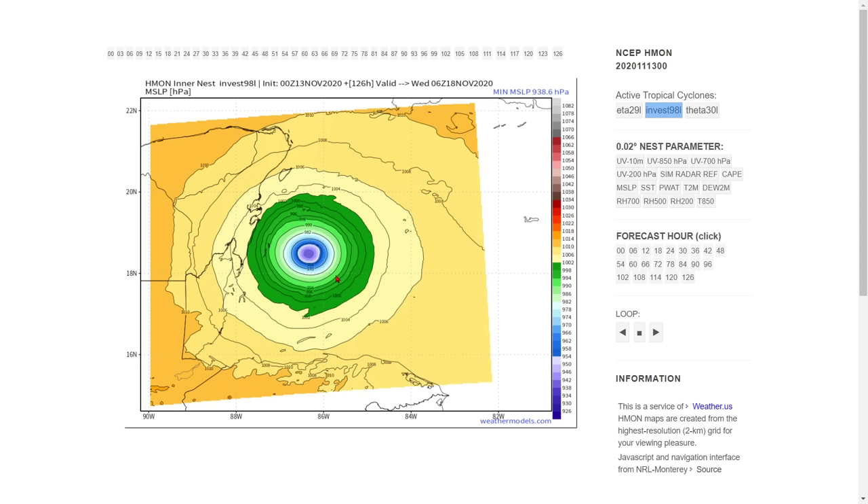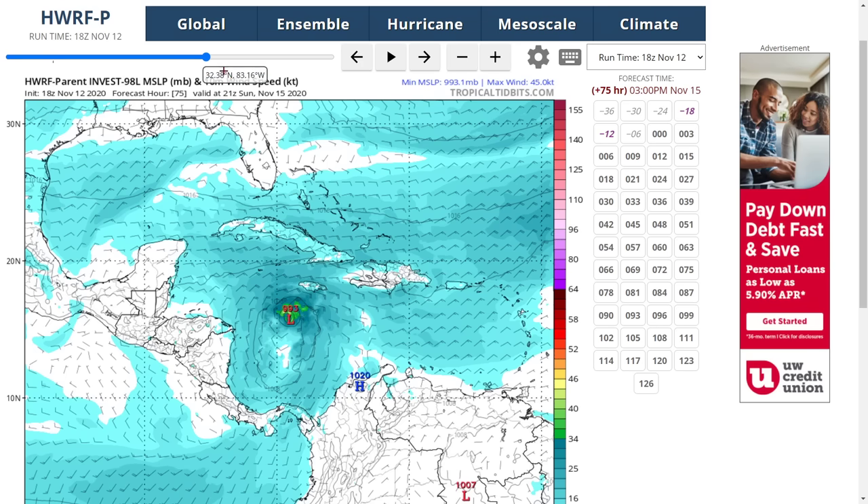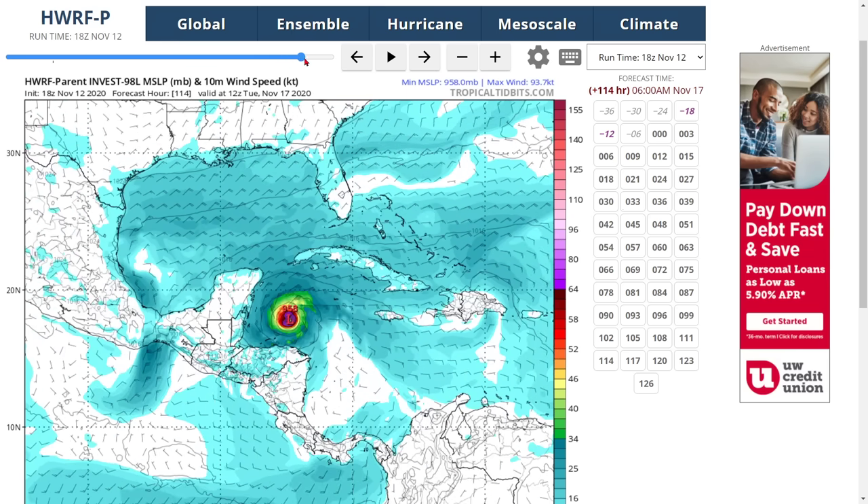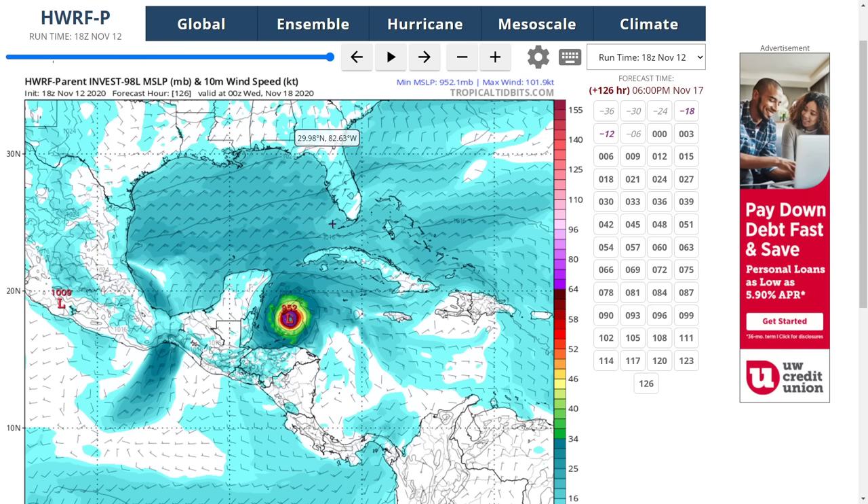If you go by the H-Mon, it also shows it's going towards Belize and the Yucatan Peninsula at 958. If you go by the H-Whorf parent, it is also showing very significant intensification and also confirms that it's going towards the Yucatan Peninsula, showing that northern push.